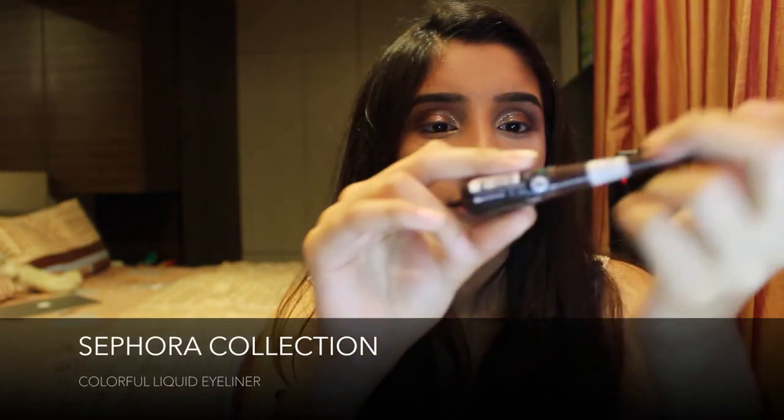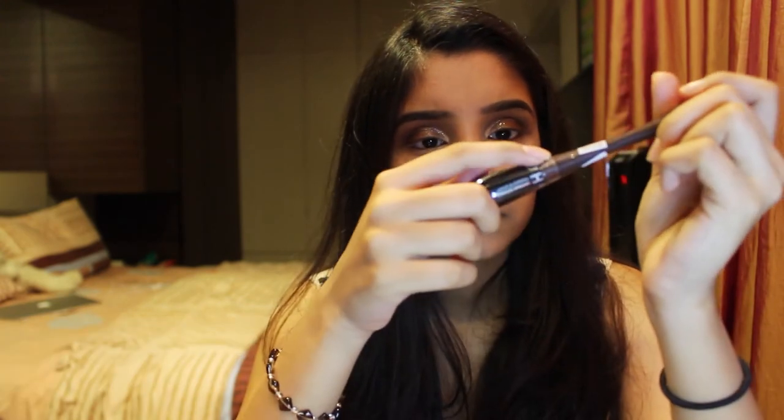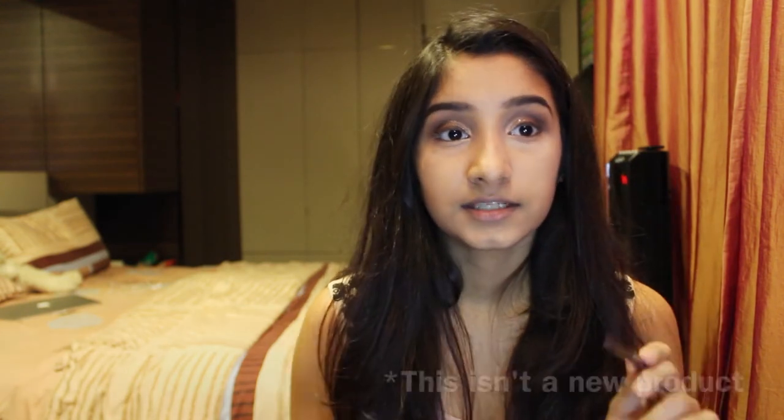Moving on to eyeliner — I got this brown Sephora eyeliner in the shade Morning Mocha, for days where I want a soft, natural look. I love it — it's so pigmented. For my bottom waterline I'll be using my matte liner in the shade Brown Border for my lower lash line and to tightline — this isn't a new product, I just didn't get any brown pencil eyeliner so this is all I have.